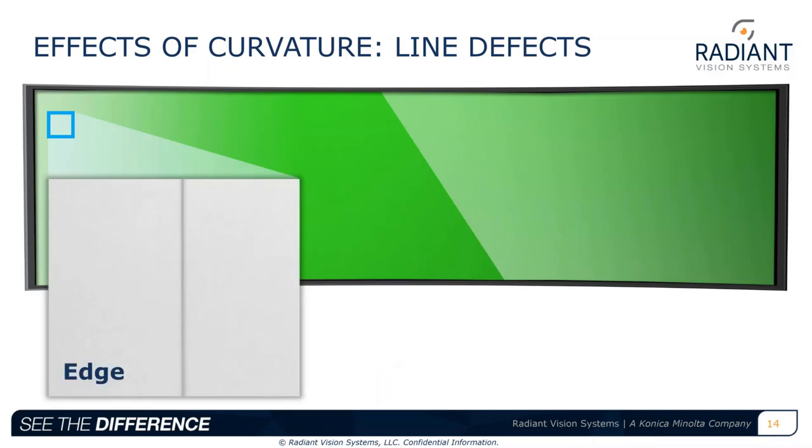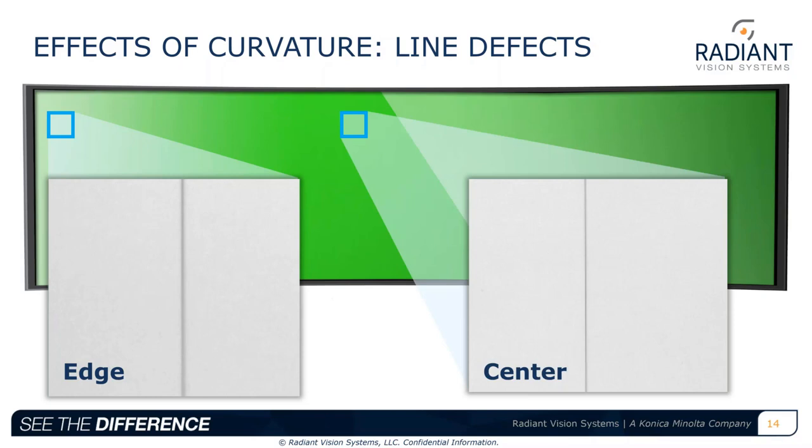Once the image is correctly aligned and registered, we need to process it correctly. From a single measurement angle with the imaging system aligned to the display, defects in the center are well focused and appear high contrast, increasing detection accuracy and repeatability. For example, a line defect — a single row of pixels — shows much less contrast at the edge versus the center. However, curvature relative to the imaging system is greatest at the display edges, and those areas may fall out of focus, resulting in distortion and obscuring of edge defects.